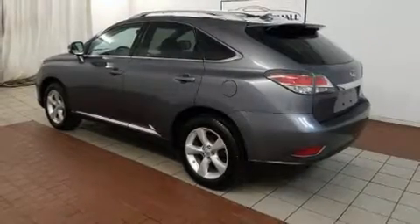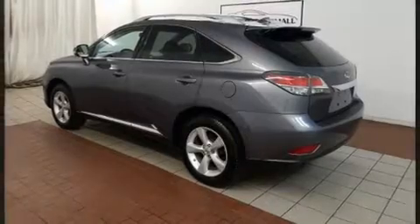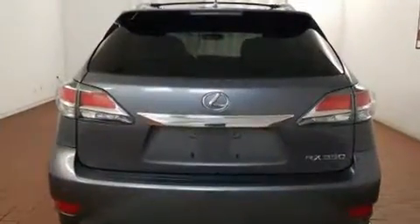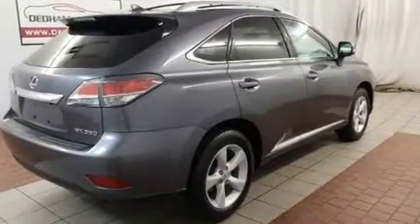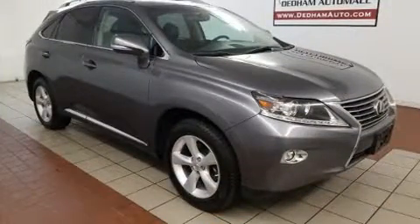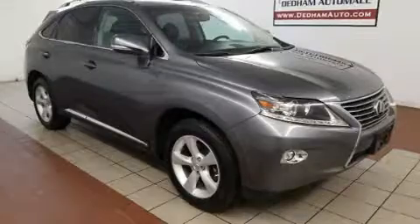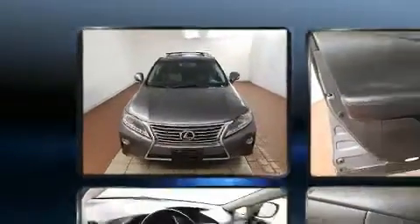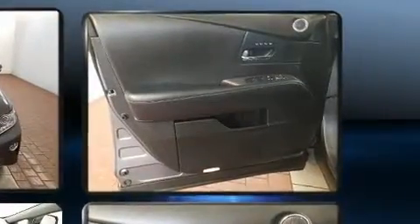Load your family into the 2015 Lexus RX 350 with just over 40,000 miles on the odometer. This four-door sport utility vehicle prioritizes comfort, safety, and convenience. It features all-wheel drive versatility, automatic transmission, and a 3.5-liter six-cylinder engine.